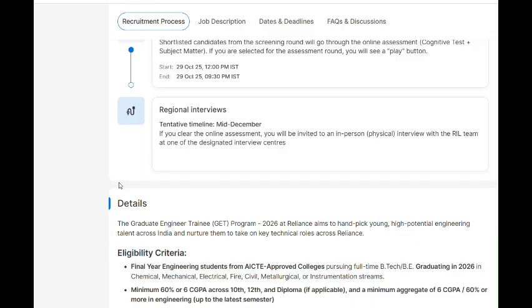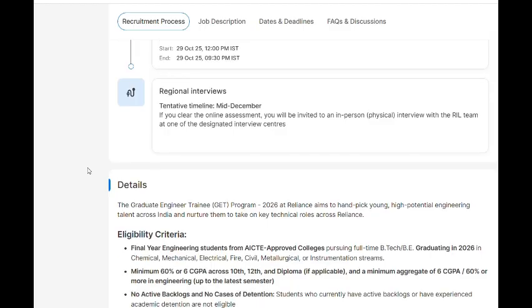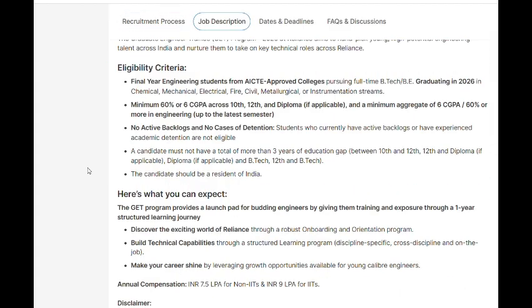Get registered, prepare for the test, and do your best. Additional requirements: minimum 60% or 6 CGPA across 10th, 12th, and diploma, and a minimum aggregate of 6 CGPA in engineering up to the latest semester. Candidates must not have more than three years of education gap between 12th and diploma, and must have no active backlogs or cases of detention.